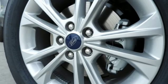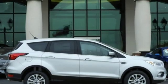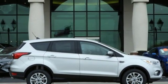Active grille shutters. FordPass Connect Wi-Fi hotspot. And AppLink, Apple CarPlay, and Android Auto. Take it for a test drive today.